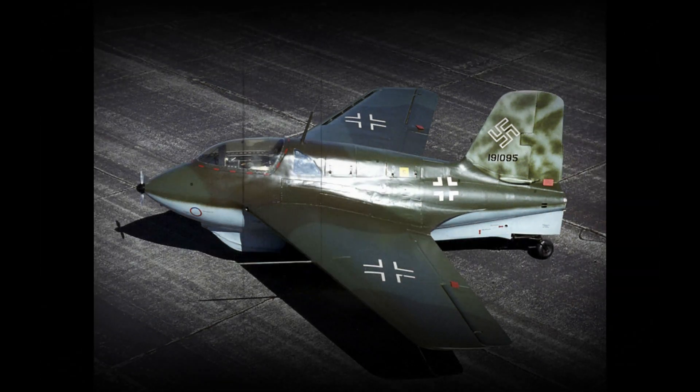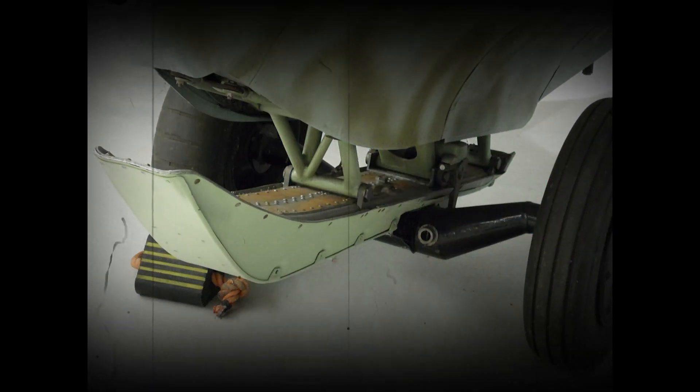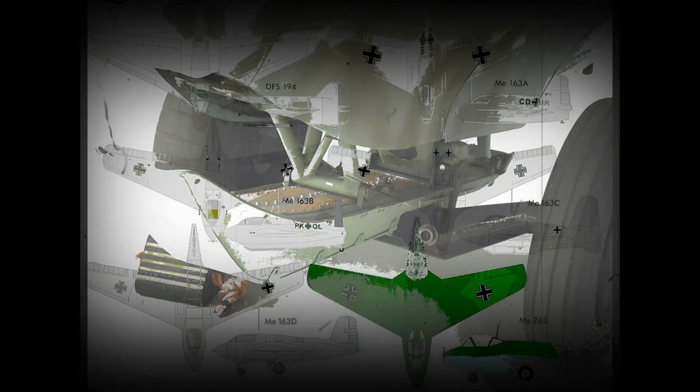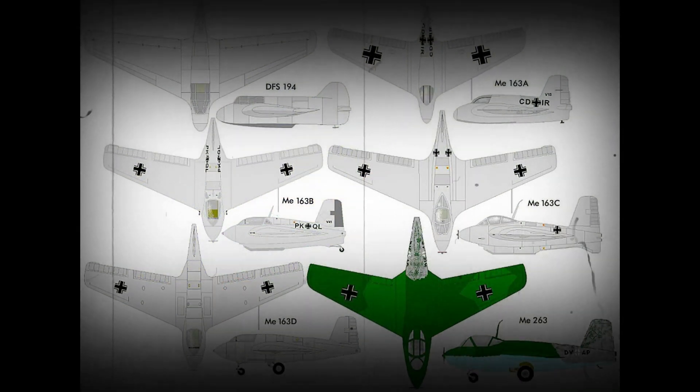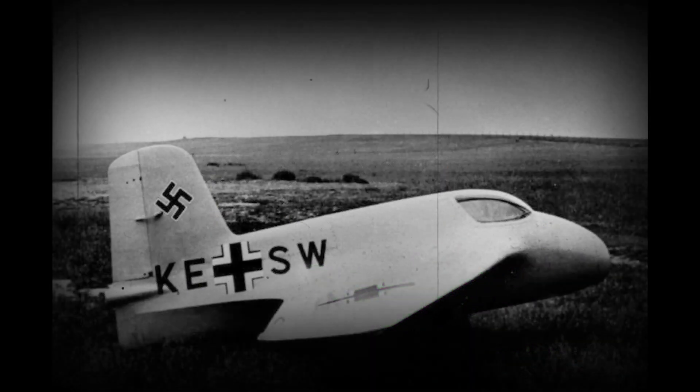The Me-163 Komet was a German rocket-powered interceptor aircraft. Designed by Alexander Lippisch, it is the only rocket-powered fighter aircraft ever to have been operational, and the first piloted aircraft of any type to exceed 1,000 km per hour (621 mph) in level flight. Its performance and aspects of its design were unprecedented.